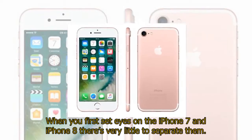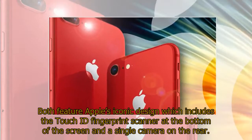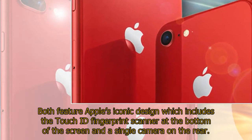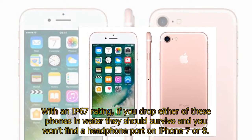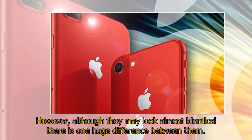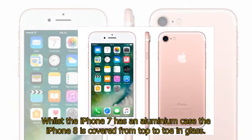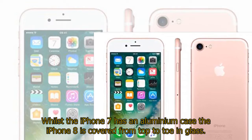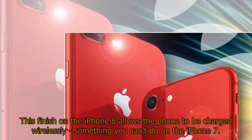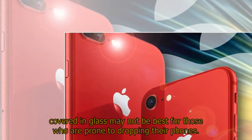Design. When you first set eyes on the iPhone 7 and iPhone 8 there's very little to separate them. Both feature Apple's iconic design which includes the Touch ID fingerprint scanner at the bottom of the screen and a single camera on the rear. With an IP67 rating, if you drop either of these phones in water they should survive, and you won't find a headphone port on iPhone 7 or 8. However, although they may look almost identical there is one huge difference — whilst the iPhone 7 has an aluminium case, the iPhone 8 is covered from top to toe in glass. This finish on the iPhone 8 allows the phone to be charged wirelessly, something you can't do on the iPhone 7.